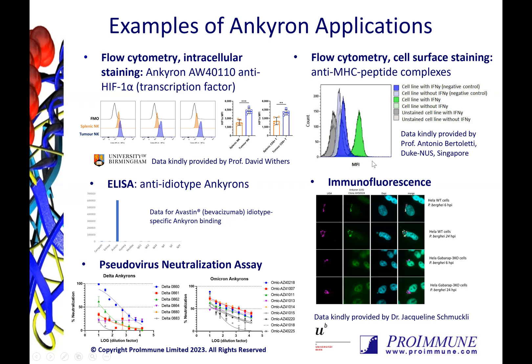Anchorons can also be made against antibody idiotypes for detailed characterization of therapeutics. We have several anti-idiotype Anchorons in our catalog, and an example of binding of anti-Avastin Anchorons is shown in this ELISA graph. Just like antibody clones, the Anchorons can have different functional effects as well, such as the ability to neutralize virus, as shown in this SARS-CoV-2 pseudovirus neutralization assay, where Anchoron clones were made against Delta and Omicron variants.